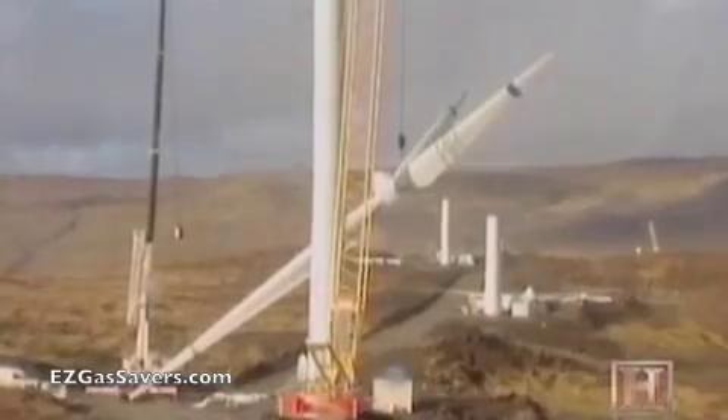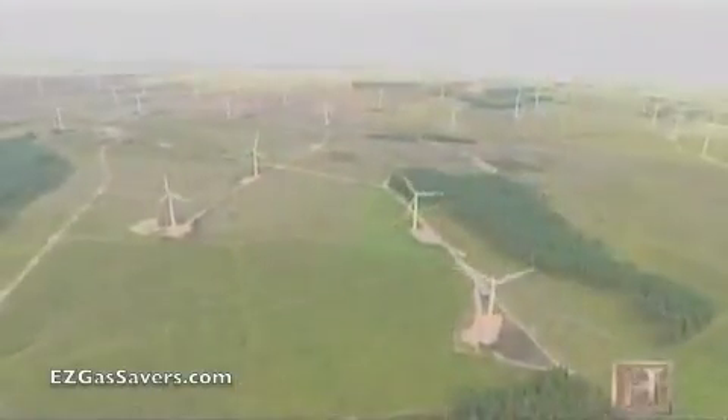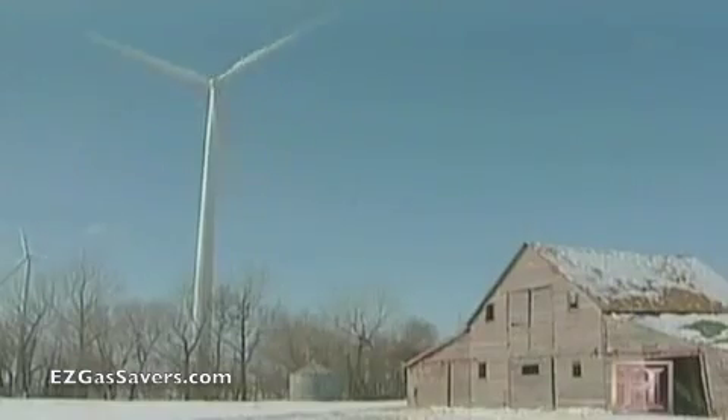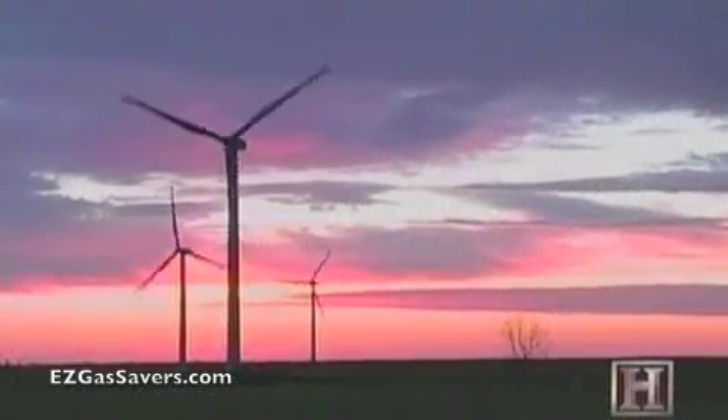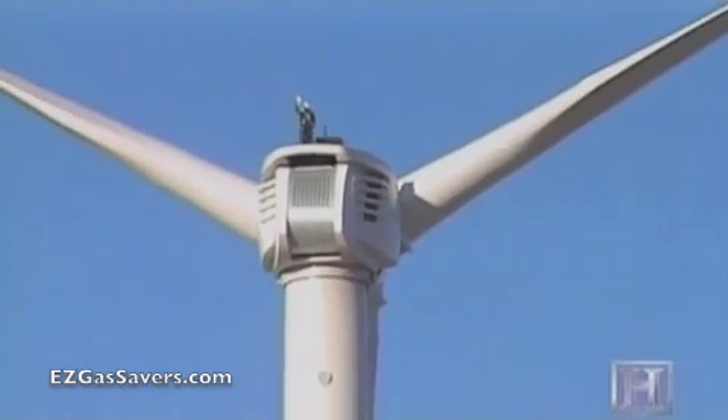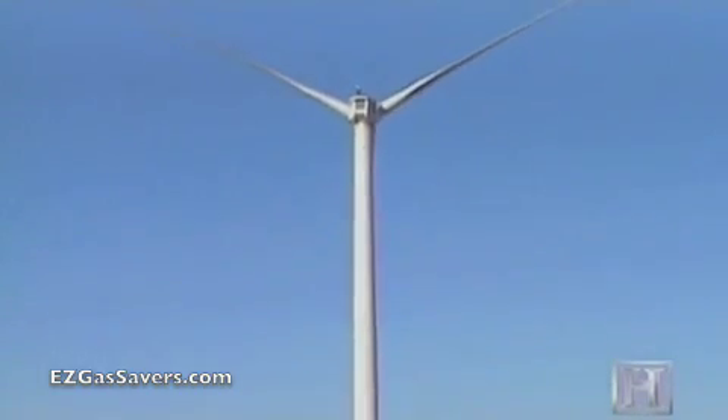Wind power is experiencing exponential growth. Several European nations will soon be getting 20 percent or more of their electricity through wind. In June of 2006, the U.S. Department of Energy announced it would also aim for a target of 20 percent — though right now, the figure stands at less than one percent. As engineers continue to make wind turbines more resilient and cost efficient, they can be expected to get even bigger, since the bigger the rotor, the more energy that can be captured.